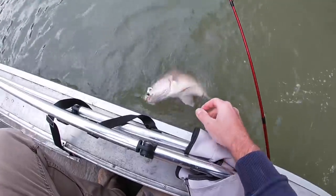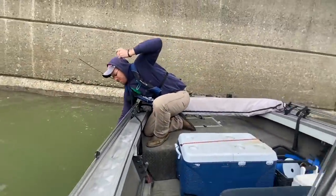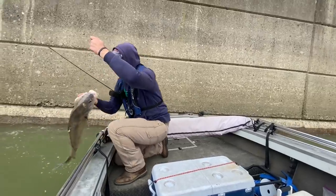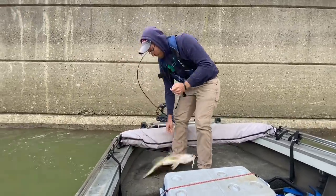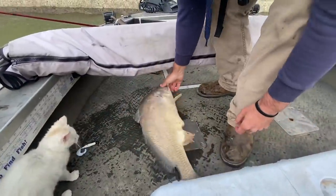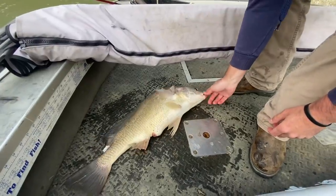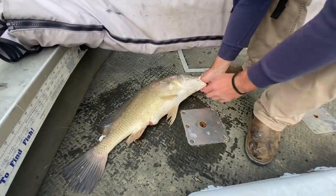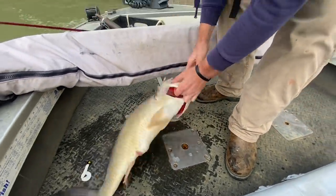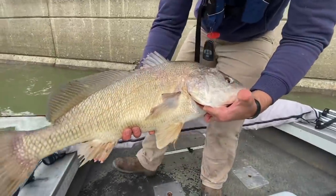That's a big old drum! The cat wants to eat it — that thing will kill you, knock the fire out of that cat. All right guys, it is a nice drum and he was a fight.